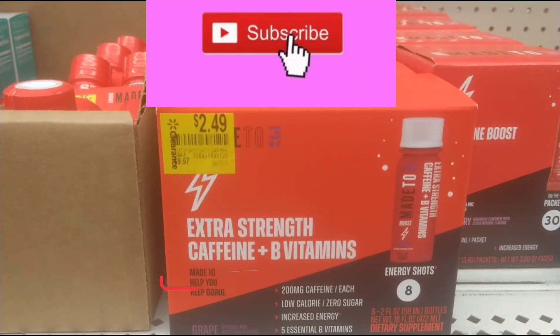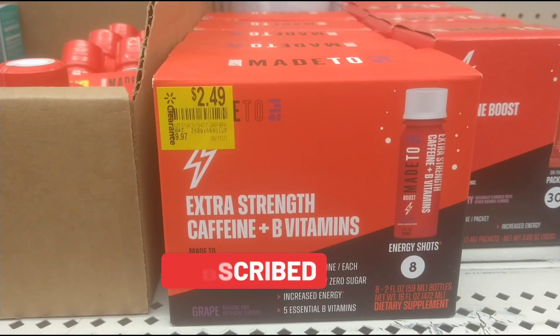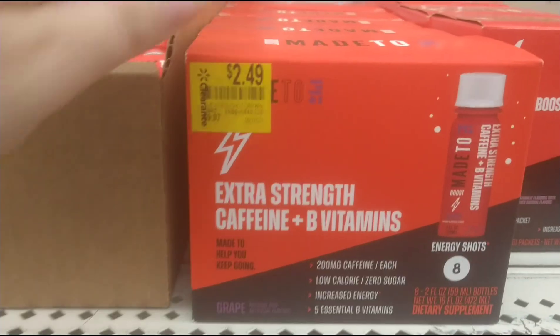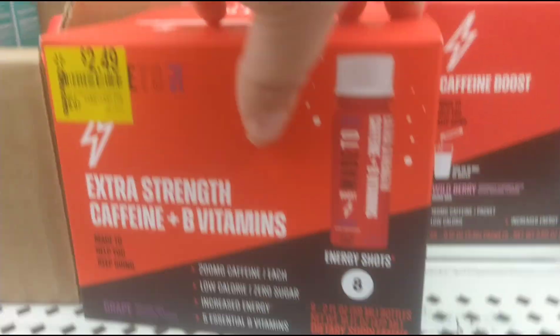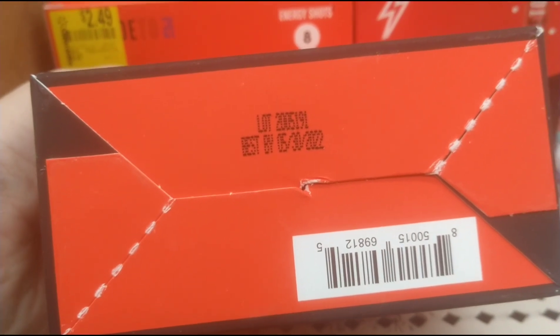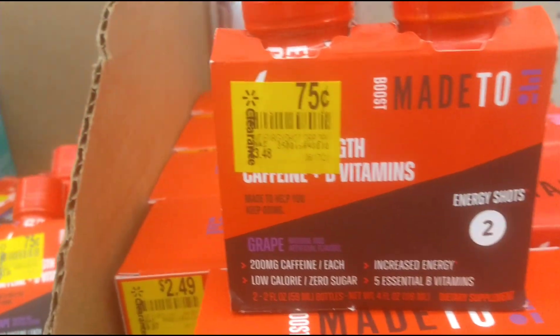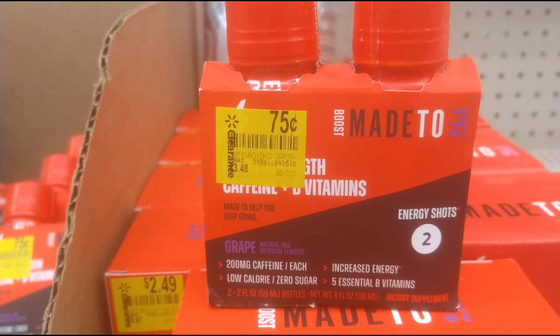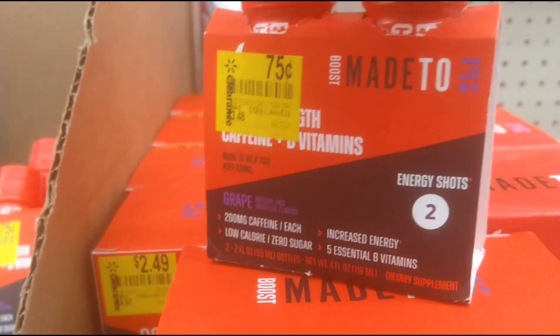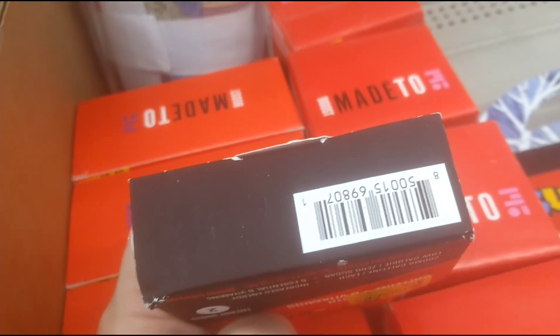I also wanted to show you these vitamins - they went down some more. They were $99.97 and now they're down to $2.49. Last time I think they were around $5, so they went down a little bit more. They also have these two that were $3.48 down to 75 cents. There's a barcode right there.